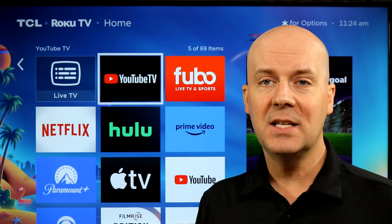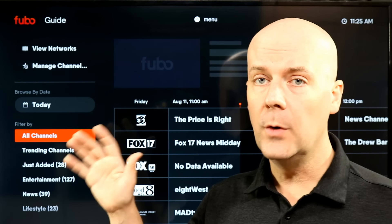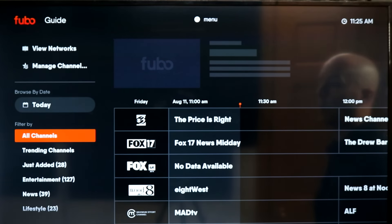So with that said, let's dive into it, starting off with Fubo. Fubo is a live TV service, and one of the big selling points of Fubo is that it also offers many RSNs.